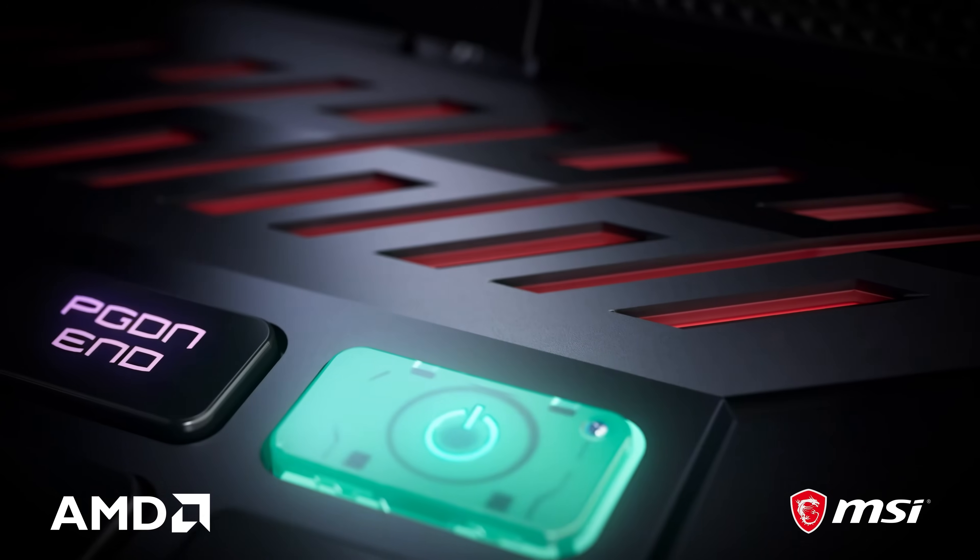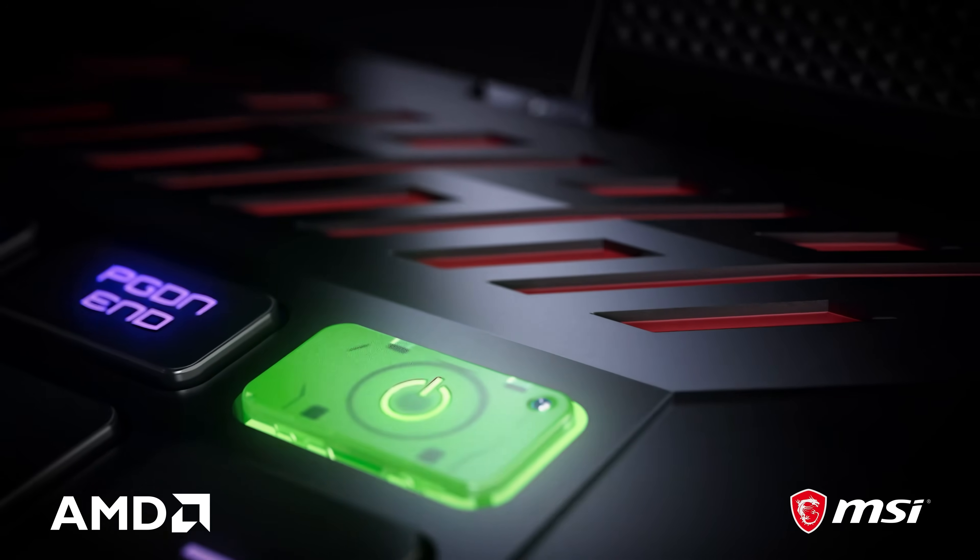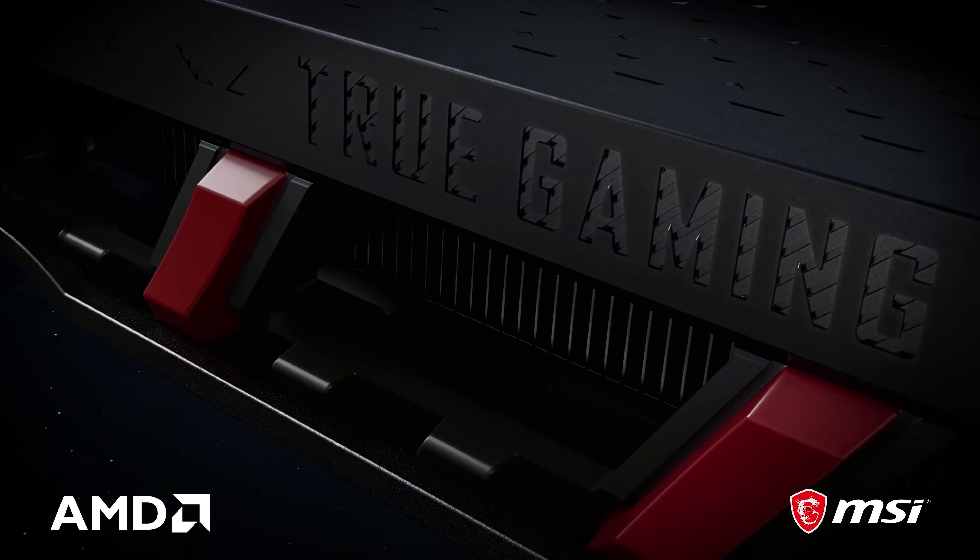The total CPU and GPU power can reach up to 260 watts, meaning this laptop can easily handle intensive gaming and AI software applications — which is great because Copilot is actually pretty cool.